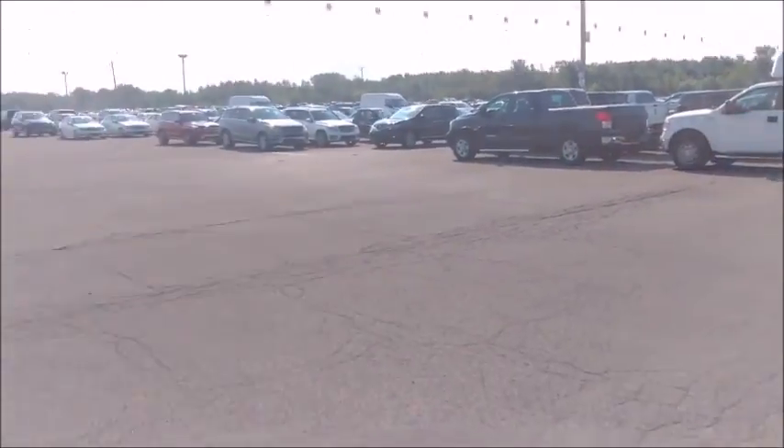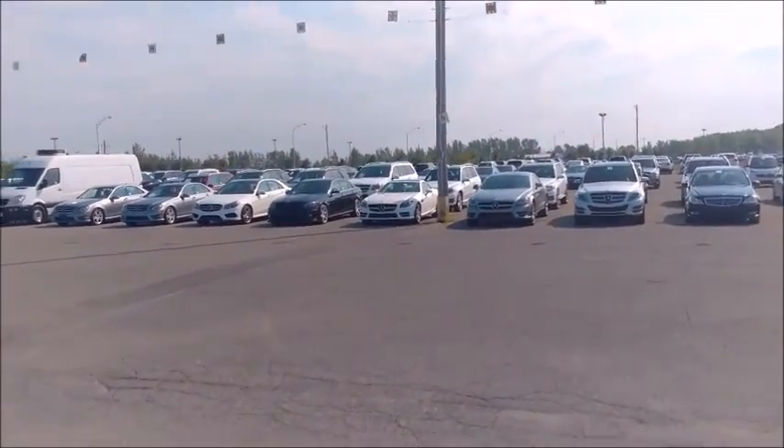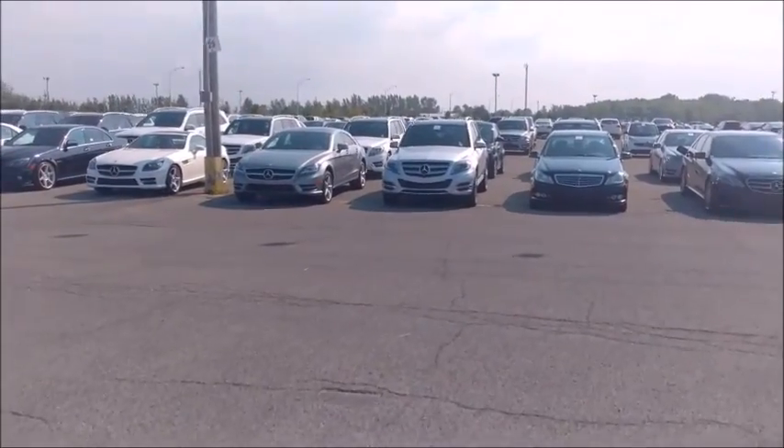There's a couple of Mercedes over there. There's a C63. I don't trust those — head bolt problems and head gasket problems, tap head problems.